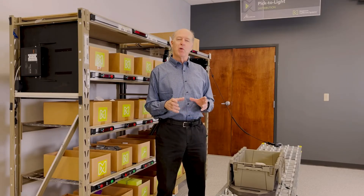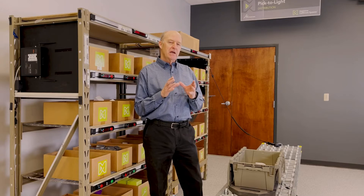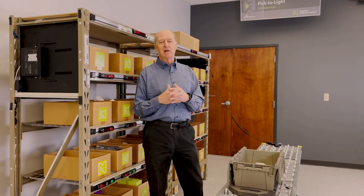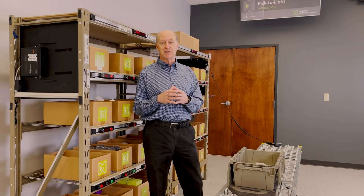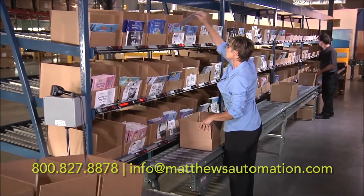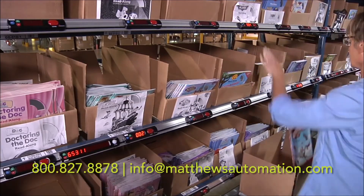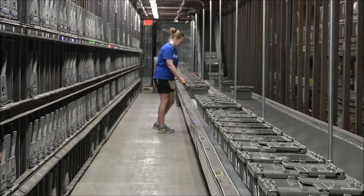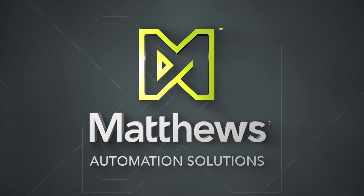In general, Pick2Light can be applied to a wide variety of industries and applications. If we looked at your specific product requirements, we would want to understand your existing process, your number of SKUs, and your order profile. Once understood, we can quickly explain if and how Pick2Light can be effective for you. Please give us a call or contact us — we'll look forward to talking about your particular application. Thank you.